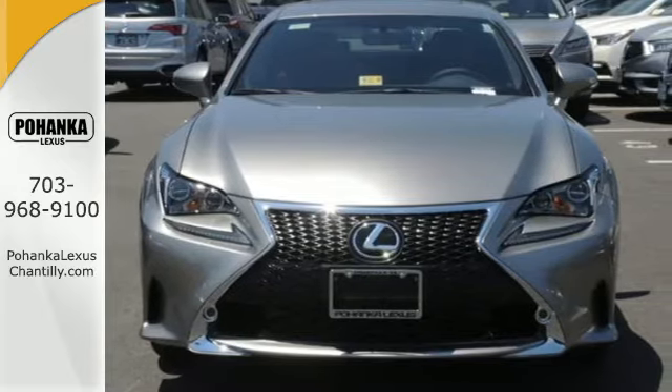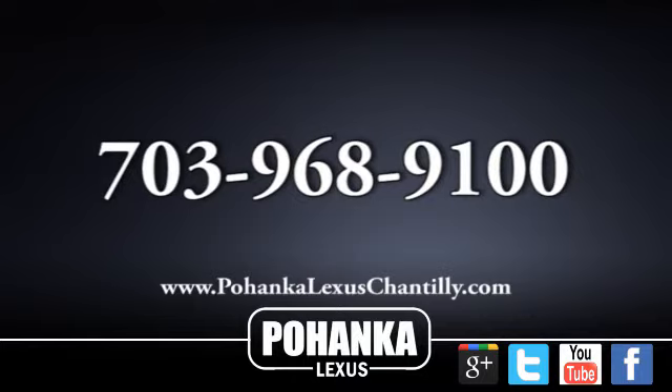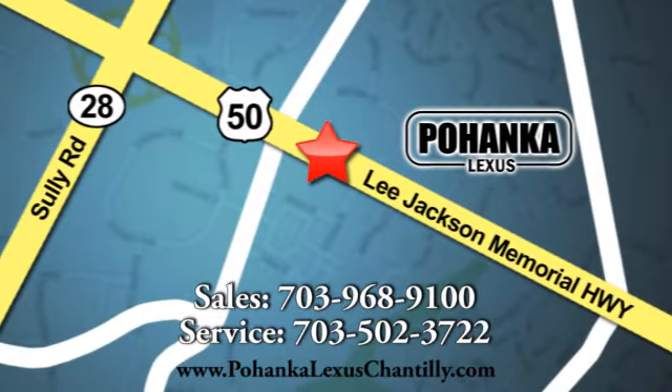Get behind the wheel today. Call us now for more information on this vehicle or visit today. We're conveniently located at 13909 Lee Jackson Memorial Highway in Chantilly.